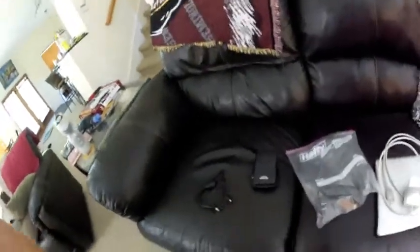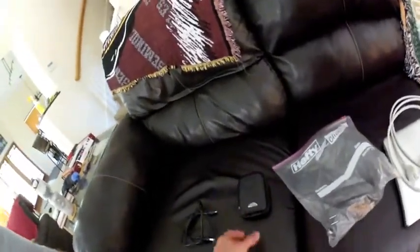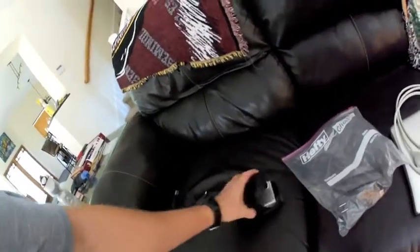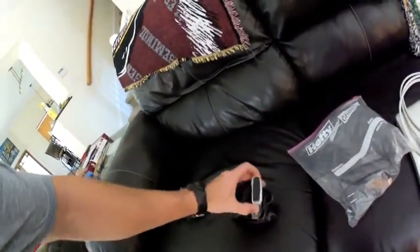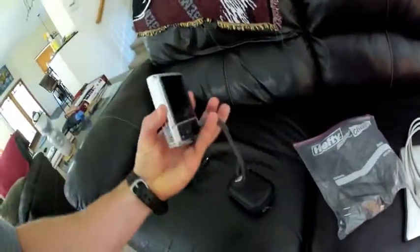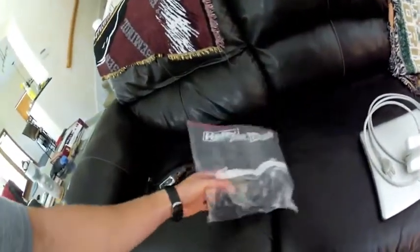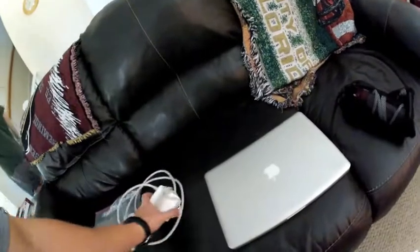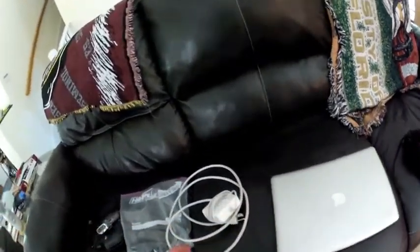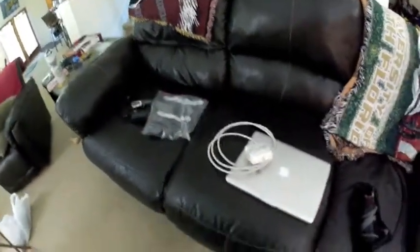Here are the electronics I'm taking. I've got the GoPro camera with its charger and cable for the computer. My digital camera, Olympus TUF series — shock proof, waterproof, all that good stuff. Cell phone charger. The biggest thing is going to be my MacBook to do all the journals, video storage, and picture storage, along with its charger.